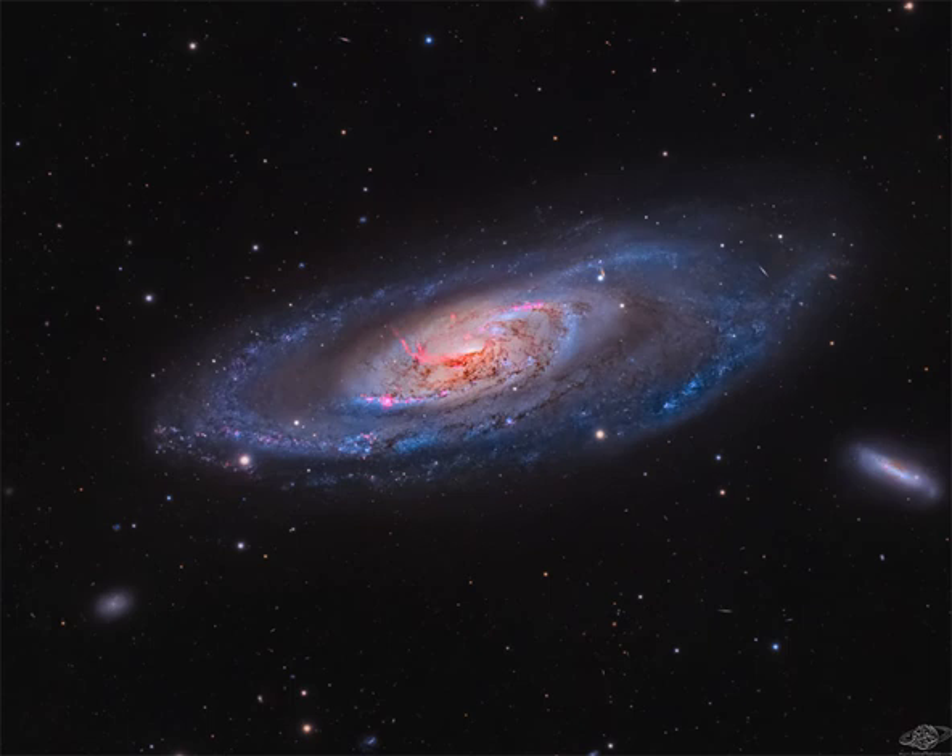The core of M106 glows brightly in radio waves and X-rays, where twin jets have been found running the length of the galaxy. An unusual central glow makes M106 one of the closest examples of the Seyfert class of galaxies, where vast amounts of glowing gas are thought to be falling into a central massive black hole.